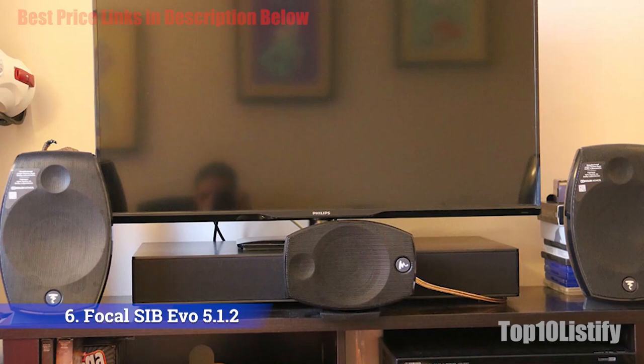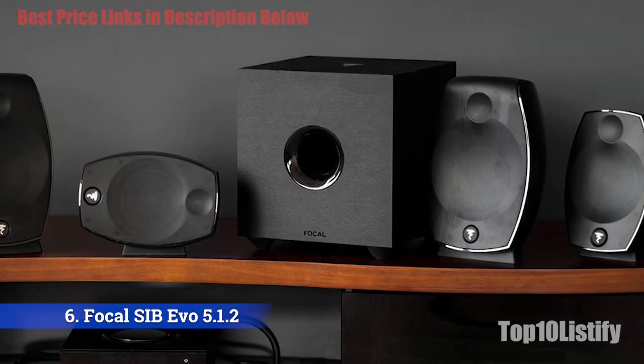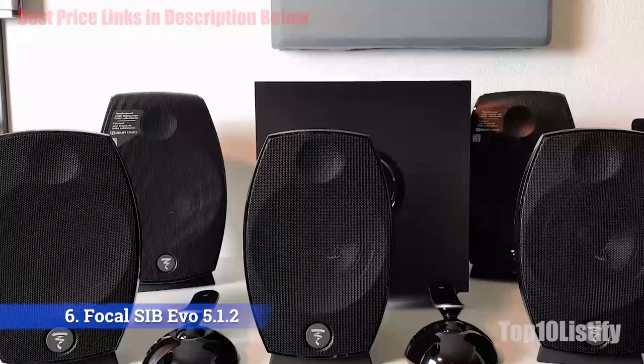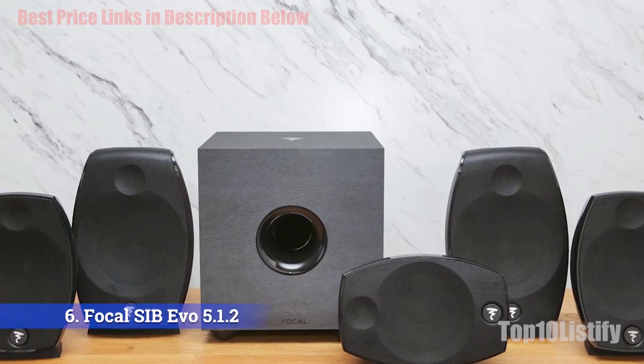We played a few Blu-rays and liked the Focal Sib Evo system's clarity. Still, they always sounded like very small speakers, coming up short of warmth or fullness. Dialogue was articulate but lacking in body. The small Cub Evo sub did a reasonable job of providing deep bass. If you're after a stylish speaker system that will do Dolby Atmos, this is pretty much your only option, and for that it deserves some praise. It offers good clarity and excellent surround integration in a very compact system.